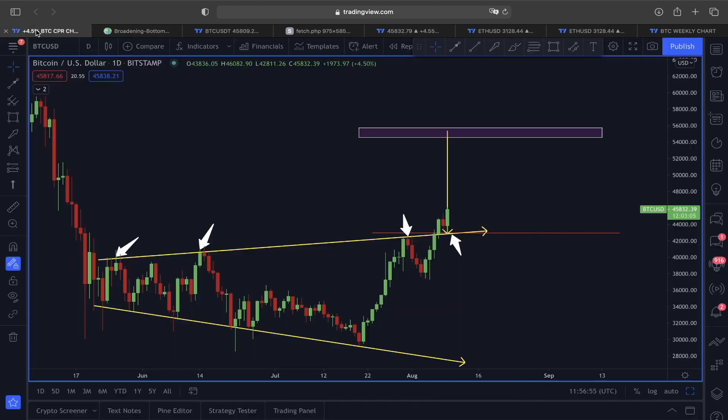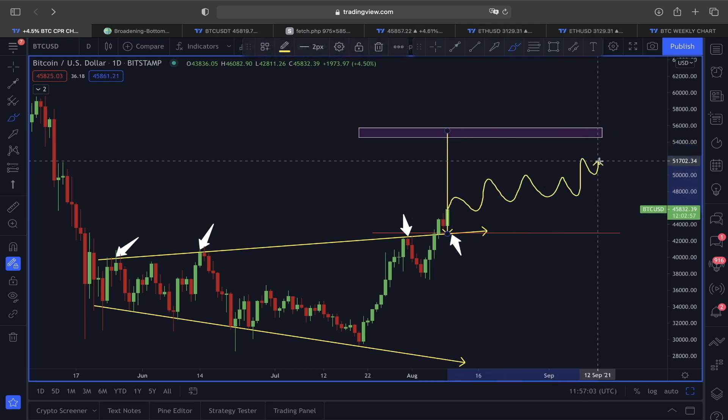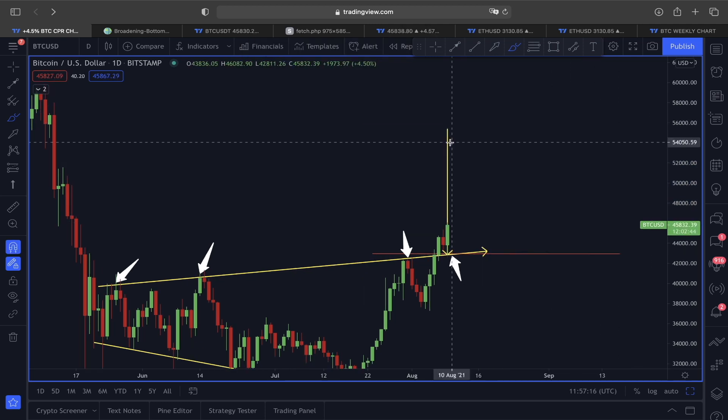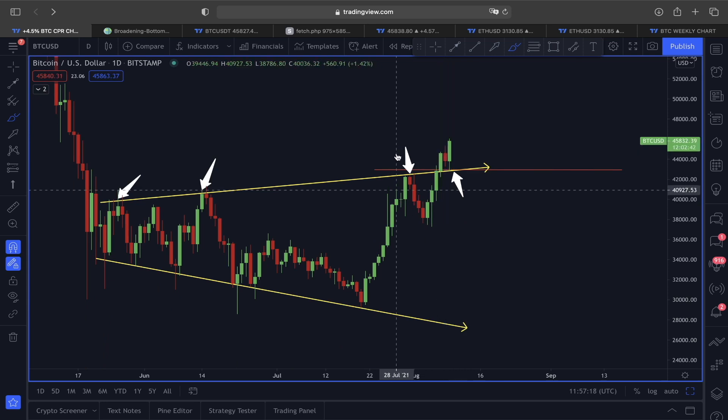So far it is playing out very accurately. Please keep in mind I'm not expecting a sharp move — we could still see some more range-bound type of market with price slowly heading towards our target from this broadening pattern. Let's hope that this exact scenario could be playing out next for Bitcoin.